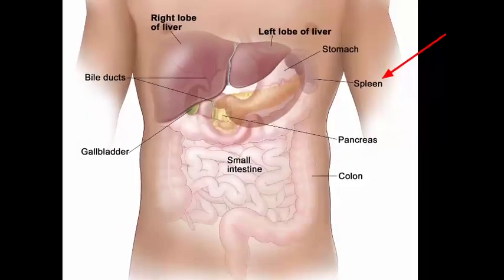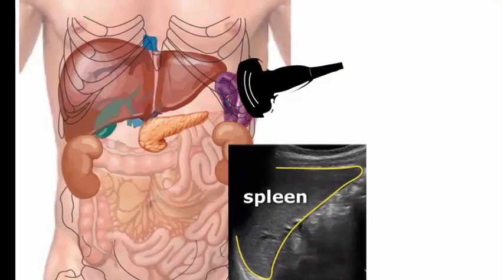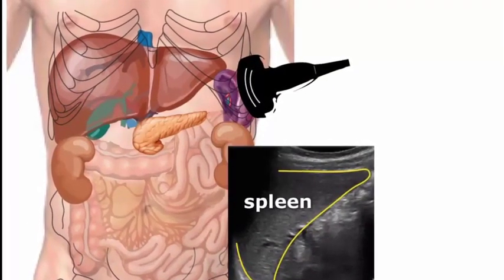It is located on the left side of the abdomen near the stomach. Your spleen is a small but hard-working organ hidden behind your stomach and under your diaphragm.